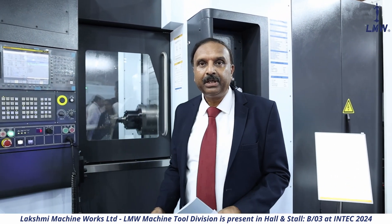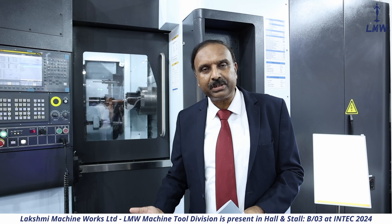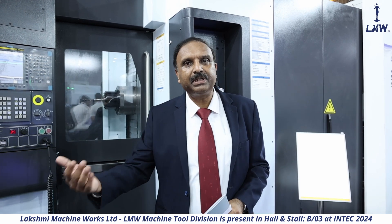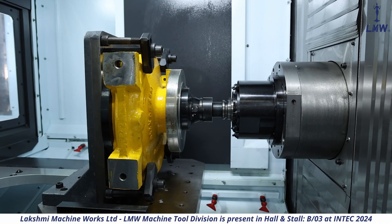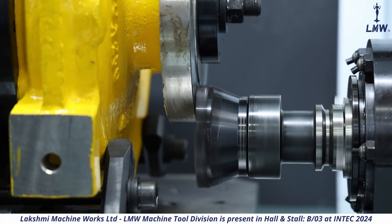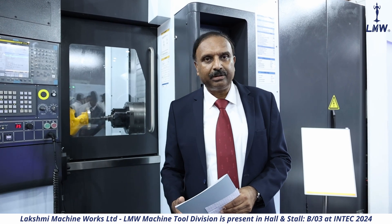The spindle comes in different combinations. We can give you a belt-driven spindle for high torque, a direct drive spindle which is a balance between high torque and high speed, and a built-in motor spindle exclusively for high speeds — up to 15,000 RPM on this machine. This means you can handle different types of material. It is one product which can be configured based on your requirements.